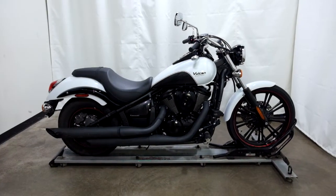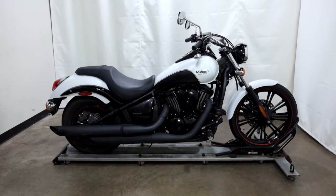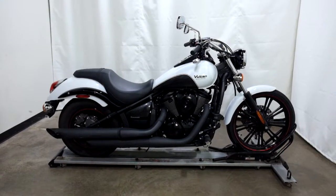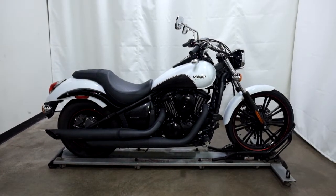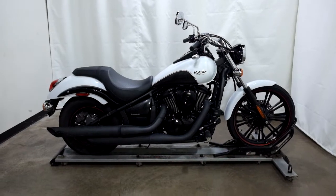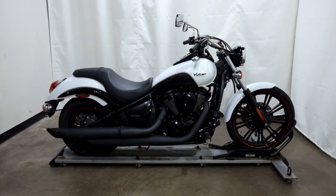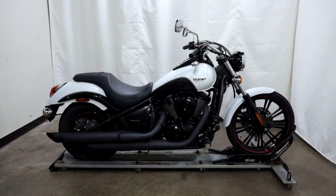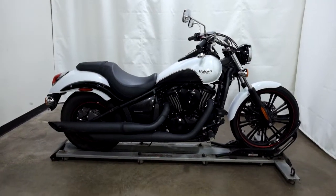Welcome to SimplyRideUSA.com. Today we have a pre-owned 2016 Kawasaki Vulcan 900 Custom. This cruiser has just under 3200 miles on it and has been through our 25-point inspection. Let's take our walk around it, show it to you, and fire it up for you.